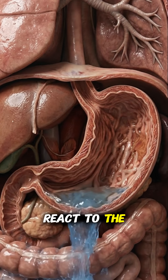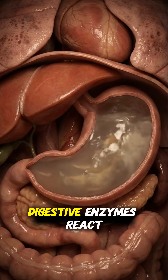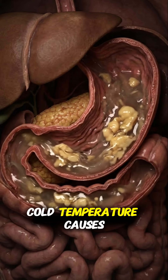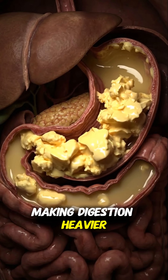The stomach muscles react to the cold, tightening slightly to protect the digestive lining. Digestive enzymes react to the cold and stomach movement slows down. Cold temperature causes dietary fats to thicken, making digestion heavier and slower.